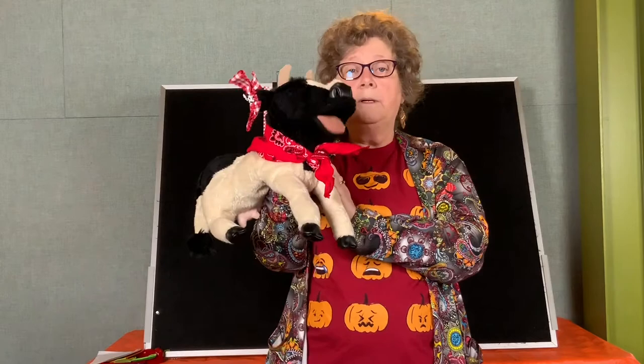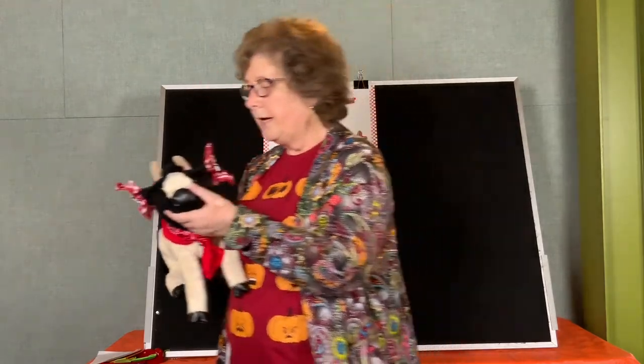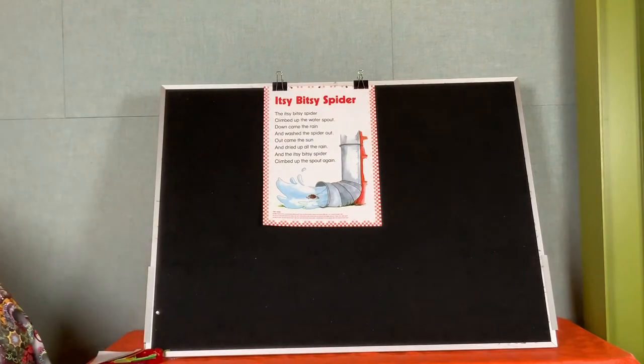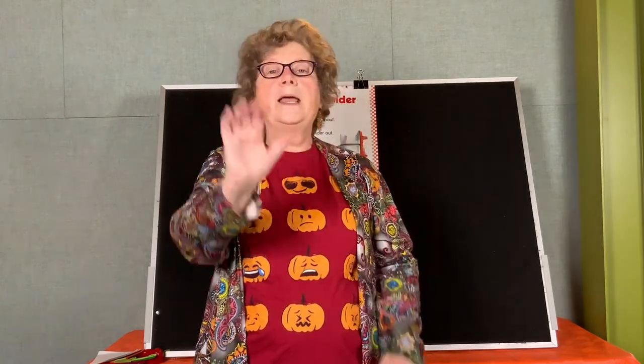Now it's time for the goodbye song. Bye bye friends, bye bye friends, bye bye friends, it's time to say bye bye. Bye everybody, have a great week — we'll see you next Friday!